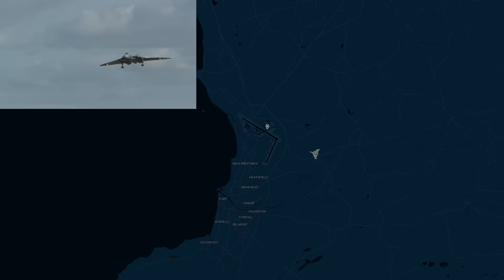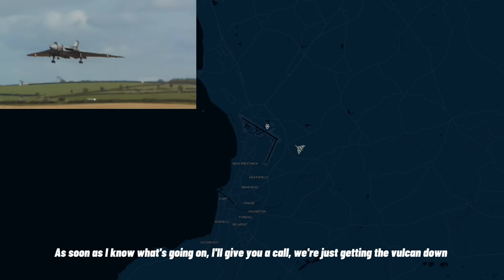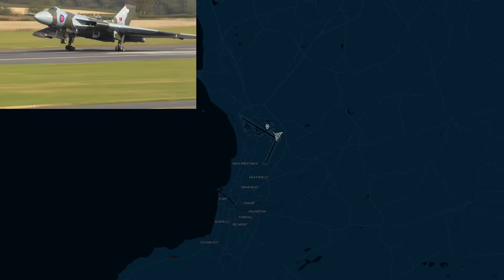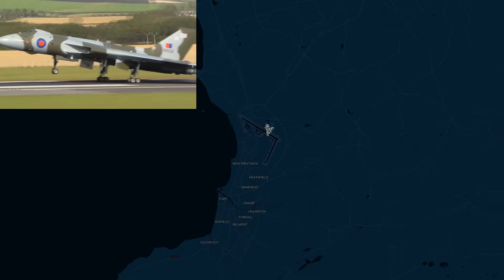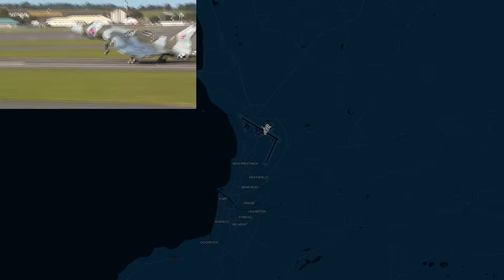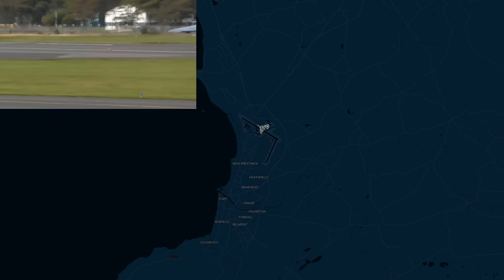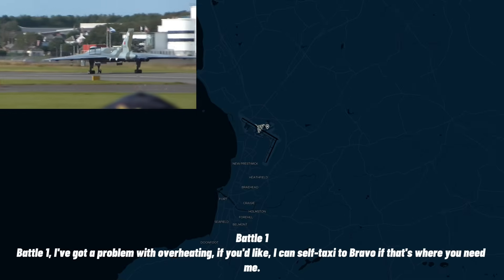Tower from Hornet. Hornet, sir. Do we have a plan — are we able to start up, and what's going to happen about the RAT? As soon as the North Carolina get their car, we're just going to go down, they're going for it. Thanks. Just one speed up the left, continue with a follow-up. Final one, I've got a problem with overheating — I can self-taxi to Bravo if that's where you need me.